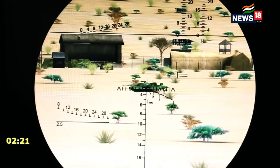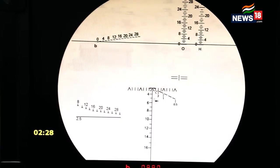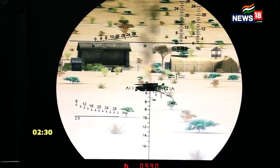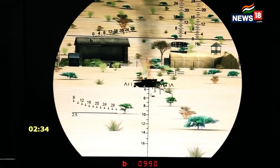We are able to maintain high levels of battle skills with the help of these simulators.